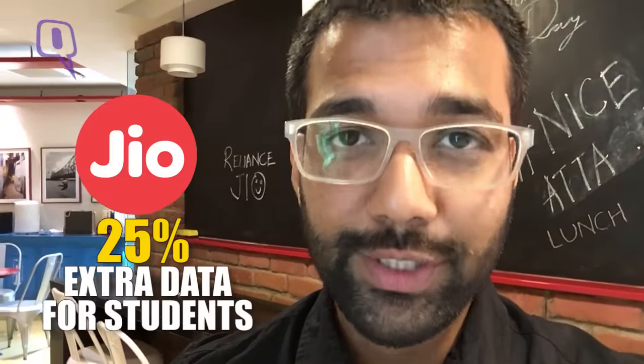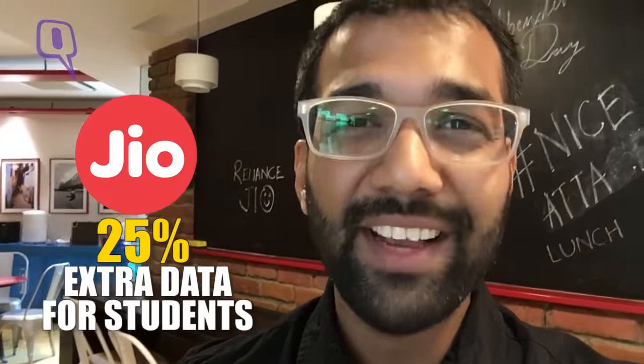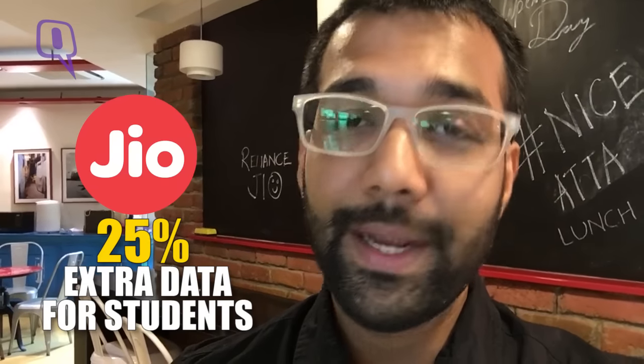If you're a student, there's even more good news. On showing a valid student ID card, you will get 25% extra data compared to the plan you choose to sign up for. Reliance Jio is also setting up an entire suite of packages for enterprises, small and medium businesses and even corporates.